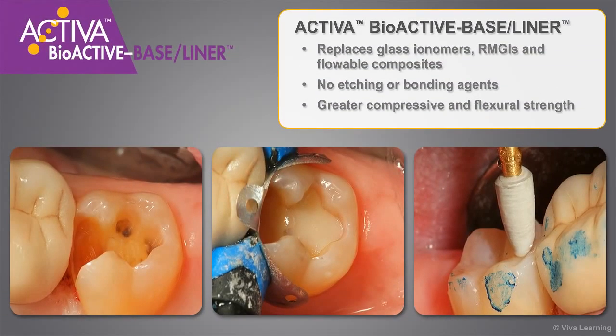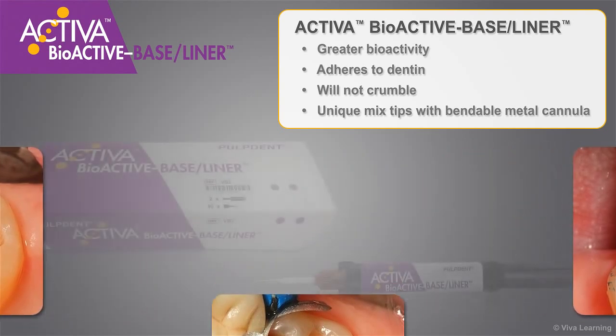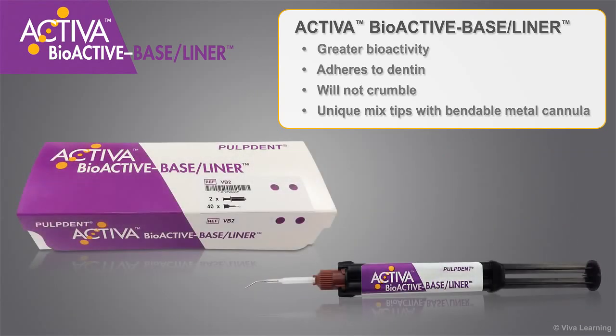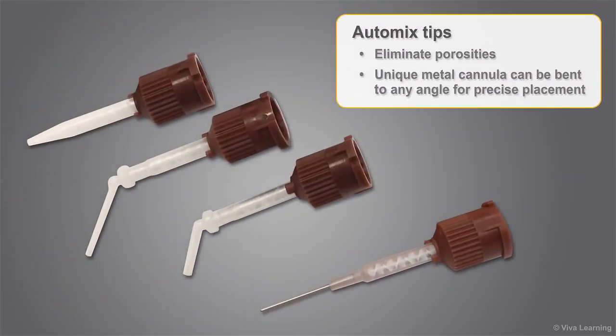Activa Bioactive Baseliner replaces glass ionomers, RMGIs, and flowable composites. It requires no etching or bonding agents and provides much greater compressive and flexural strength and greater bioactivity than alternative baseliner materials. It adheres to dentin, will not crumble, and you'll love the handling, consistency, and precision dispensing through the unique mixtips with bendable metal cannula. The restorative and the baseliner are two-paste products with light cure and self-cure options packaged in convenient 5-milliliter automix syringes. The automix tips eliminate porosities often found in hand mix and capsule materials, and the unique metal cannula can be bent to any angle for precise placement.